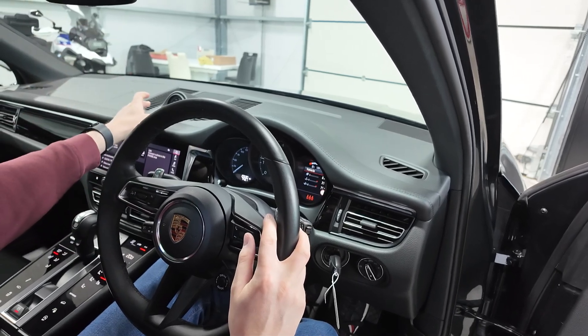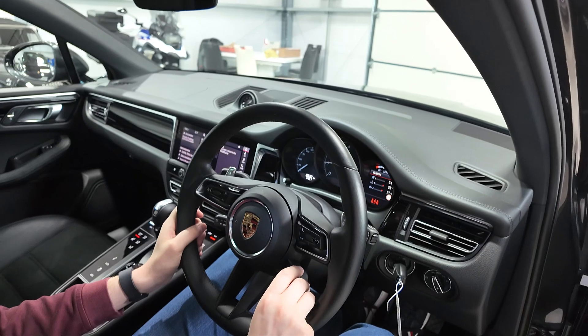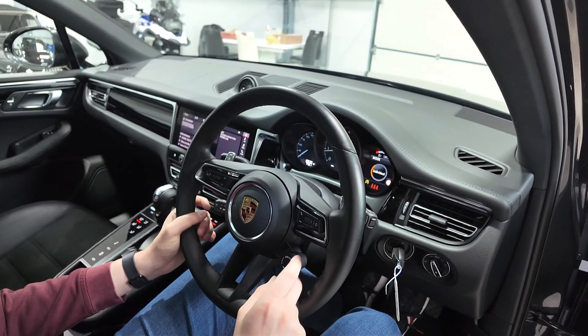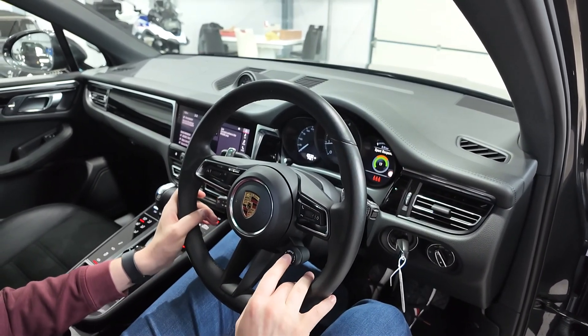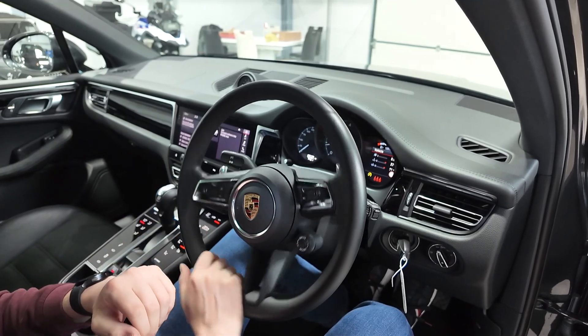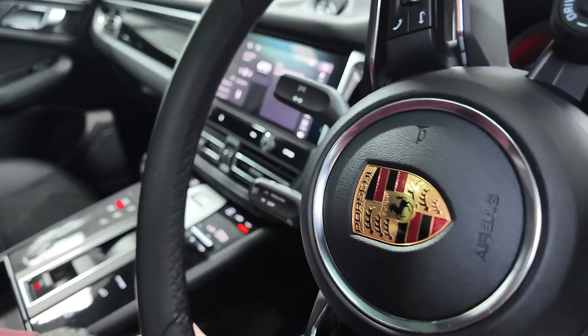Part of the Sports Chrono package gives you the chronograph on top of the dashboard. There's a mode switch on the steering wheel so you can flick through Normal, Sport, Sport Plus, and an Individual mode. Pushing the button also gives you 20 seconds of Sport Response — that's full power for 20 seconds if you need to overtake somebody at the push of a button. There's also a cruise control stalk behind the steering wheel.